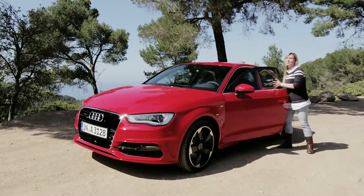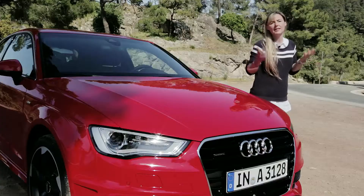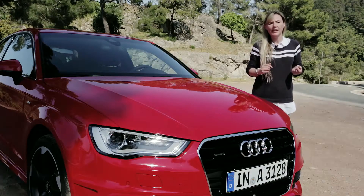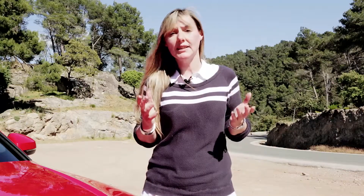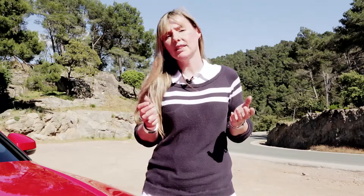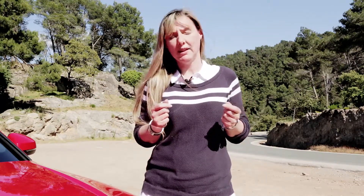The new Audi A3 is much more than a clean sheet of paper. Under its conservatively styled skin, it's a superbly well-engineered car — more agile and faster than before. Whether it's good enough to be class leader remains to be seen, but one thing's for sure: the new A3 is definitely going to give BMW and other rivals a real run for their money.